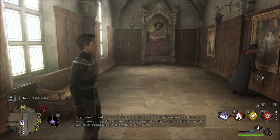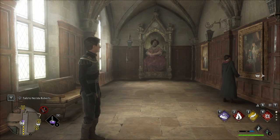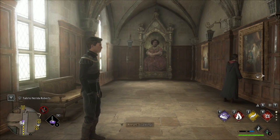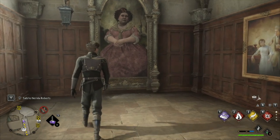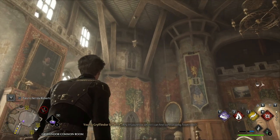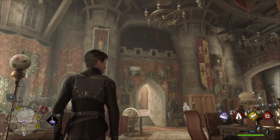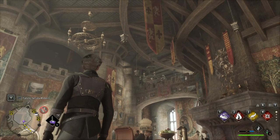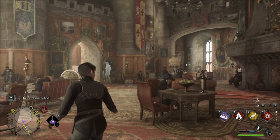Here we are at the Gryffindor common room. Obviously it's this painting with a password. The only difference is this painting in the movies is technically on the moving staircase, but this one is not — it's just in a hall. But the painting opens up into this little tunnel behind it and this is the common room. I really like it — it kind of has a castle feel but I also love the wood they added into it. Not too much stone, it has a good amount of variety.